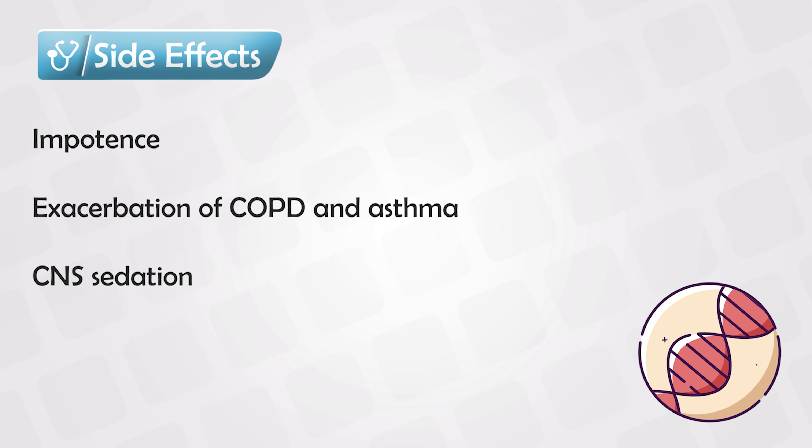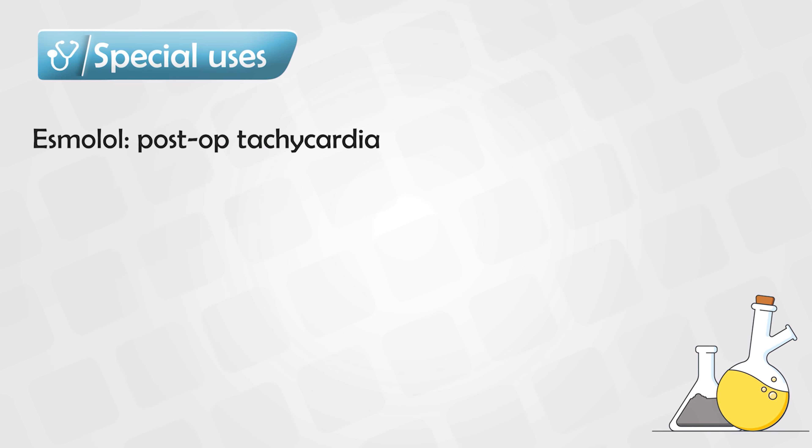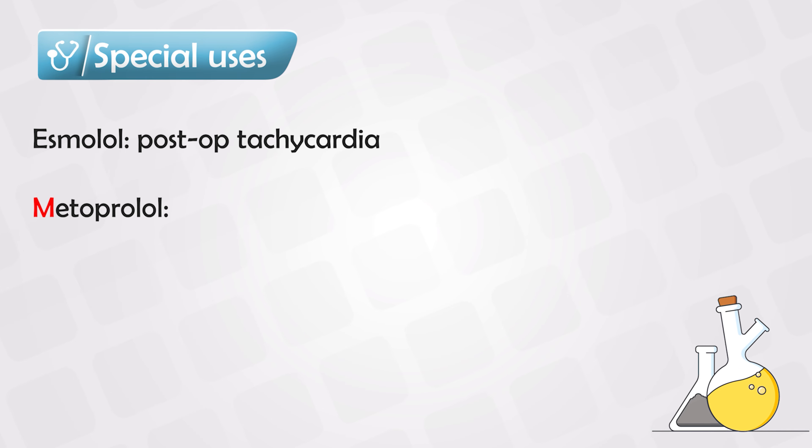In post-operative patients who tend to have tachycardia, we use esmolol because it has a very short half-life and works extremely fast.